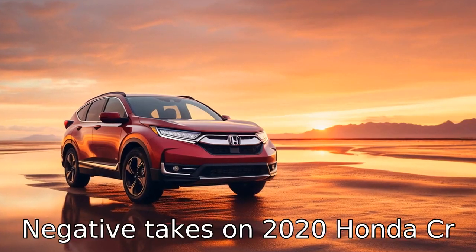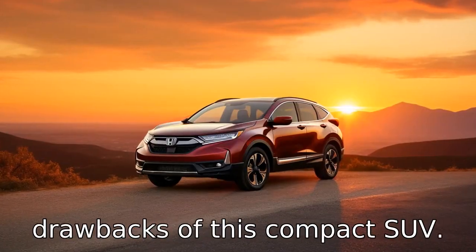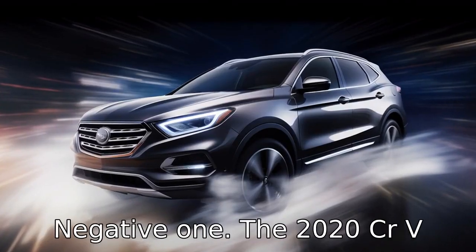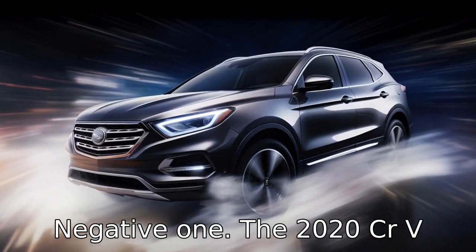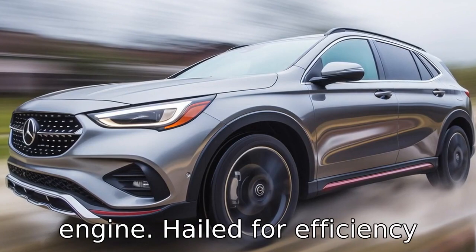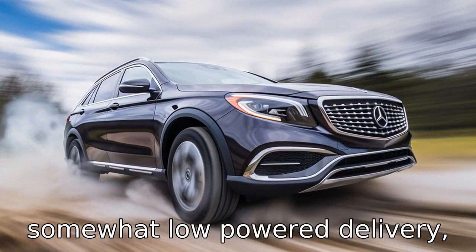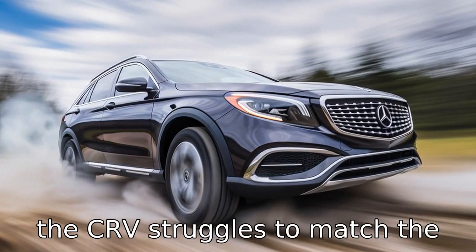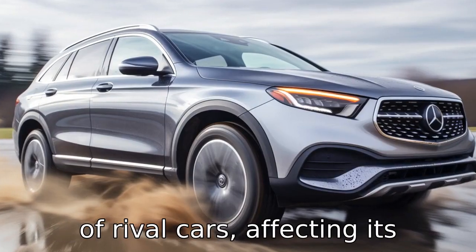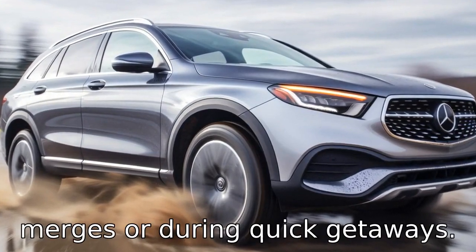Let's dive into 11 negative takes on the 2020 Honda CR-V, shedding light on notable drawbacks of this compact SUV. Negative 1: The 2020 CR-V comes with a 1.5-litre turbocharged four-cylinder engine hailed for efficiency, but often criticised for its somewhat low-powered delivery. The CR-V struggles to match the potent acceleration capabilities of rival cars, affecting its performance in speedy highway mergers or during quick getaways.